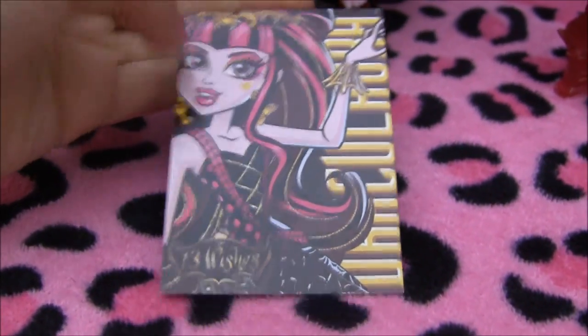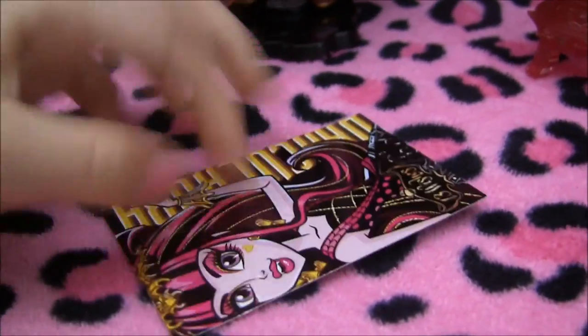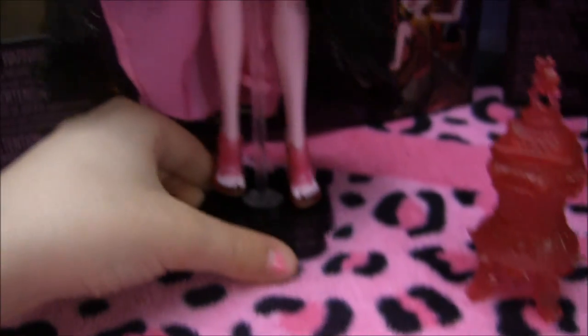Here's her card — it says Draculaura on it, and when you turn it around, it has her, Frankie, Claudine, and Gigi on it. I love Gigi. She's super pretty. Can't wait to get her when she comes out.